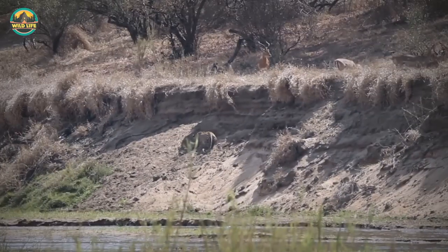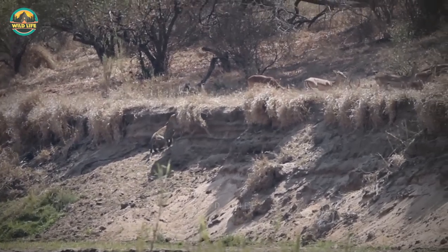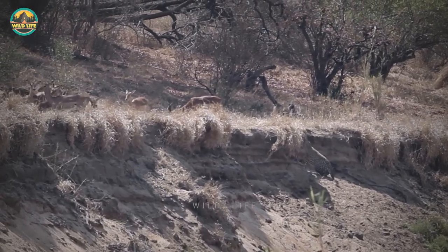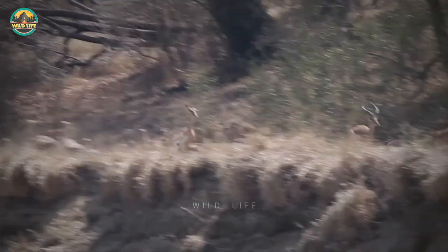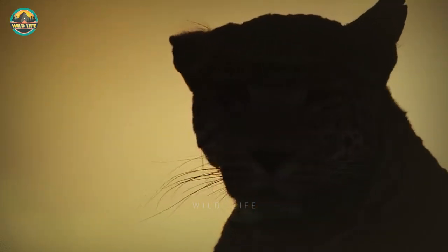Number 26: A leopard is crouch-stalking a herd of impalas, waiting for the perfect moment to strike. He quietly walks towards the animals to maintain the element of surprise. The impalas have no clue he's right next to them about to strike, but they're still fast enough to get away when he does.